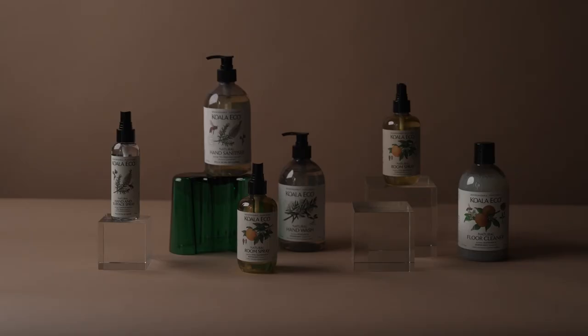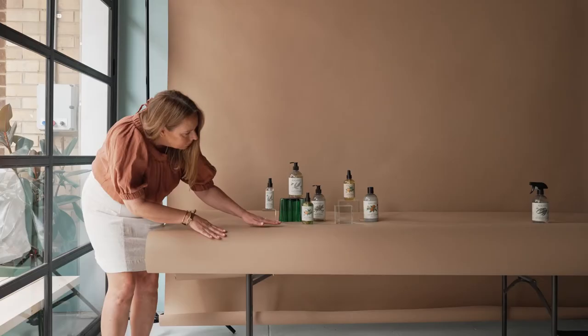Tip 6: Side light. I always recommend investing in a professional photographer if you can. However, if a DIY approach is your only option, the best results are achieved using side light — natural light coming in from the side of your shot. Set your products up on a surface right next to a window and let the sunlight stream in from one side. It's not fail safe, but it's a great start.